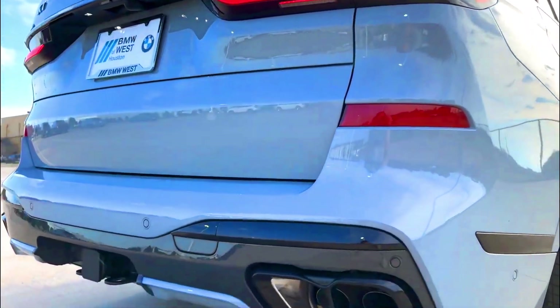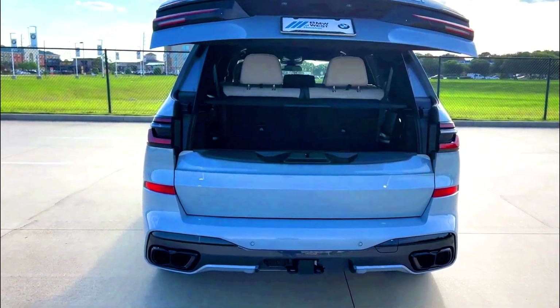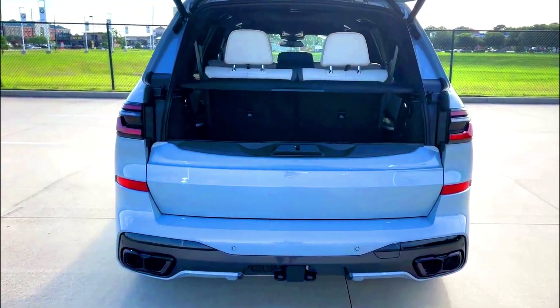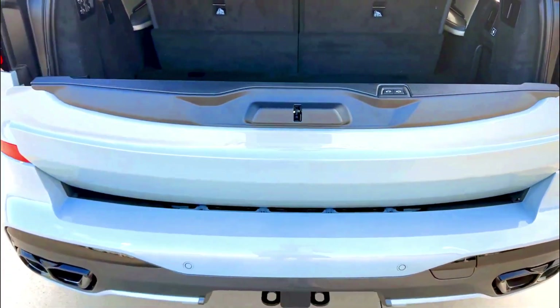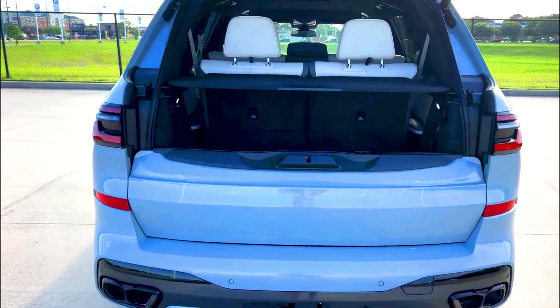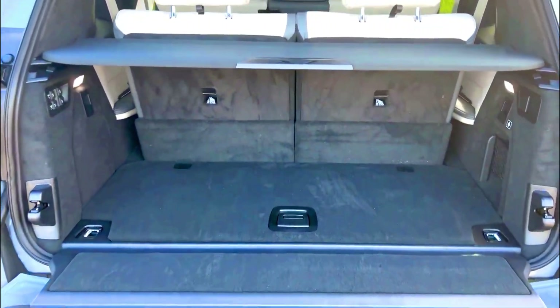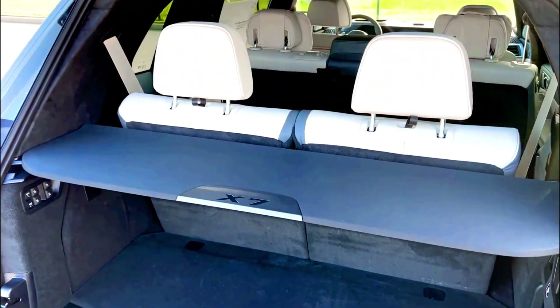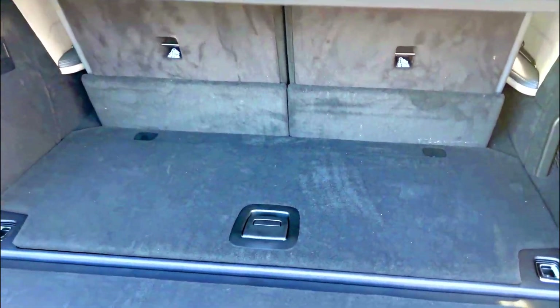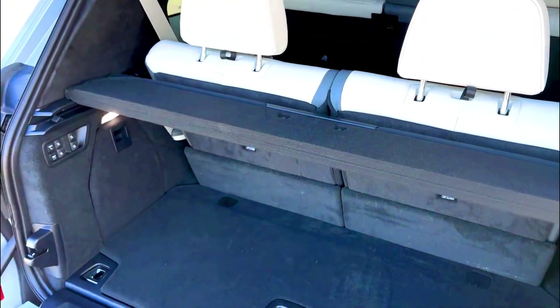Is the 2024 BMW X7 a good SUV? Yes, the 2024 X7 is a very good SUV. It comes with three potent and fuel-efficient engine options, a smooth-shifting transmission, and a wealth of standard features. It handles confidently and the ride quality is silky smooth. Inside, you'll find a well-built and elegant cabin replete with high-quality materials, and the first two rows are spacious and comfortable.